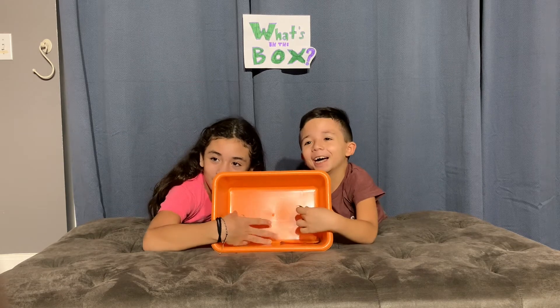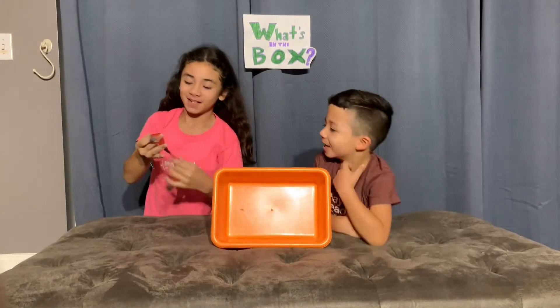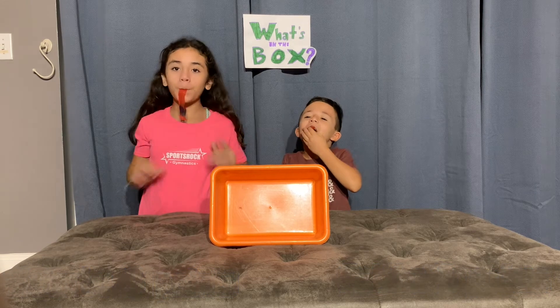Don't take it out, don't take it out. I know what it is — fruit roll up! Whoa! Can I have it? Yummy!